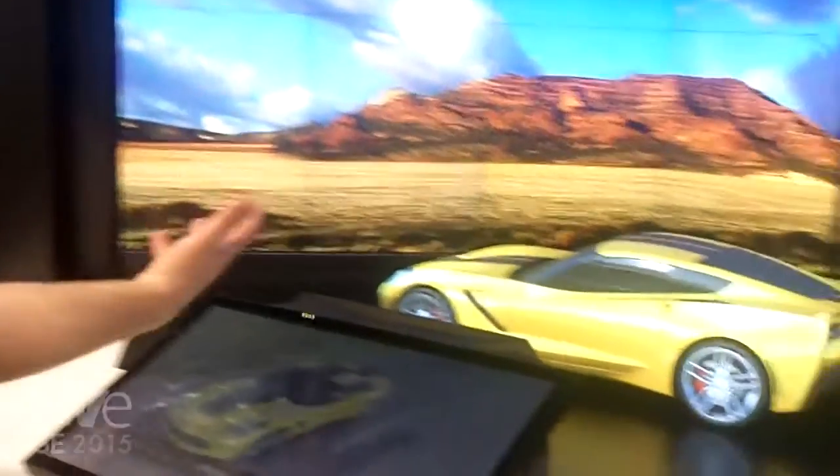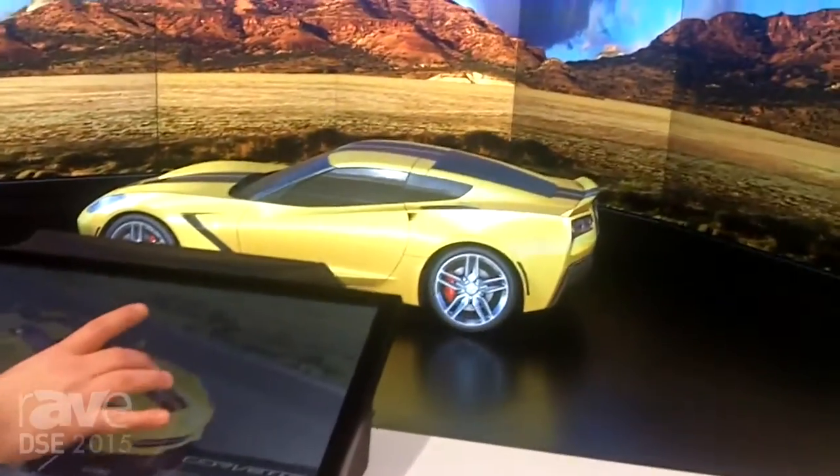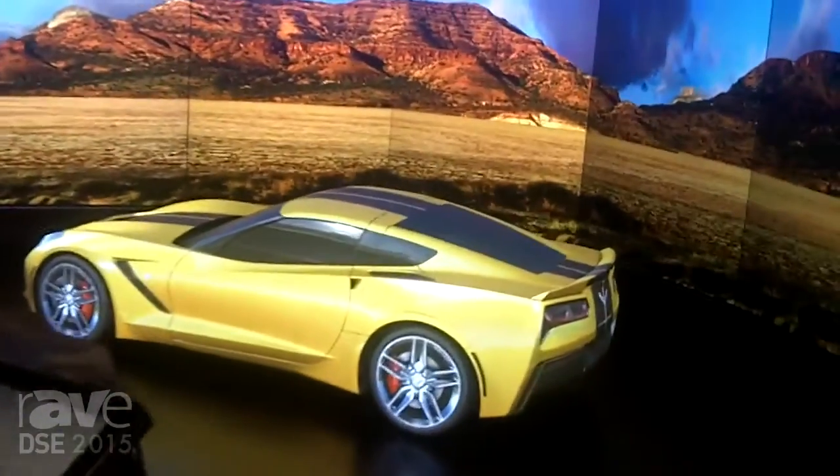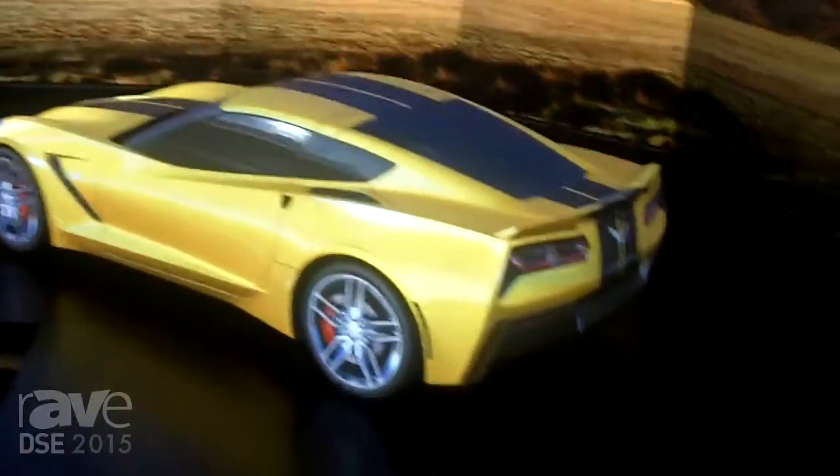Right from somebody standing needing to interact with something, right down to the interaction experience design, the design of the environment itself, the physical structure, integration, and content services. And that's essentially what we're about here at Christie Digital.